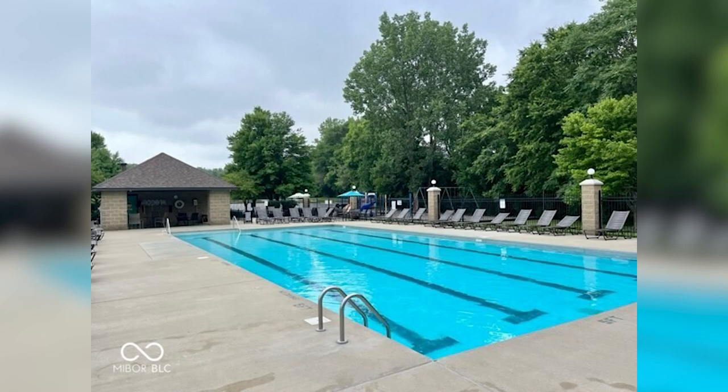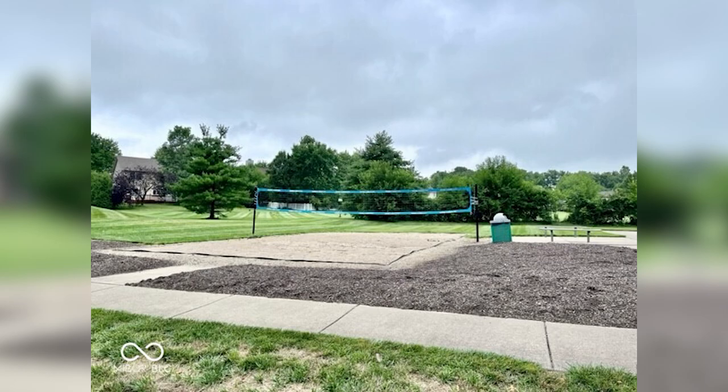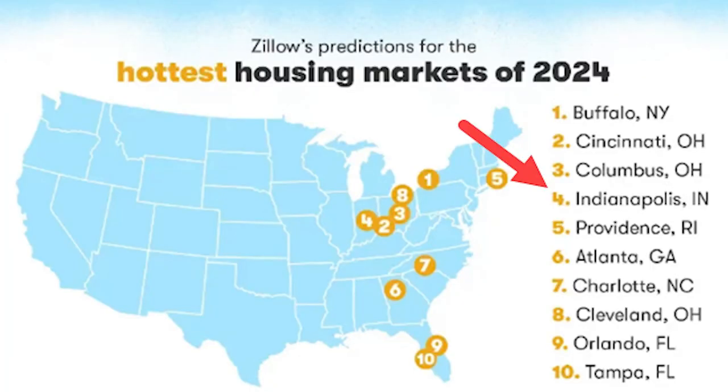This neighborhood has a pretty nice amenity package — we're talking pool, playground, basketball court, a little park and nature areas, and some walking trails. The grand total on the HOA dues is $60 a month. Hey, maybe you heard — Zillow just named Indianapolis the fourth hottest housing market in the United States, and good houses can sell fast.